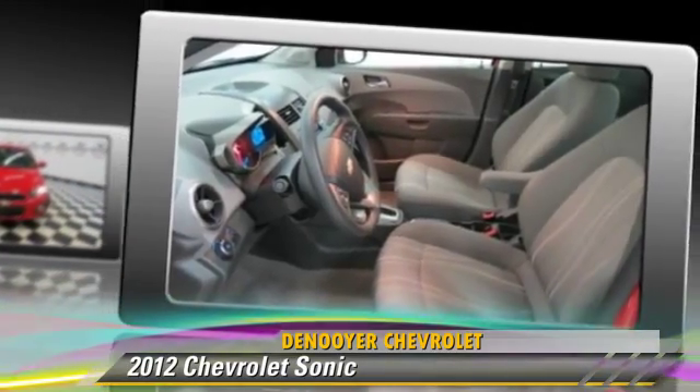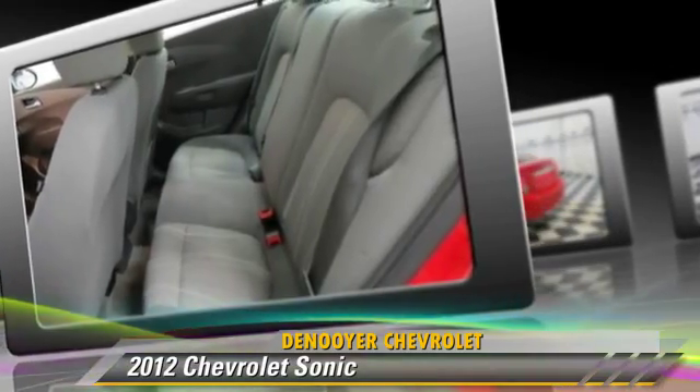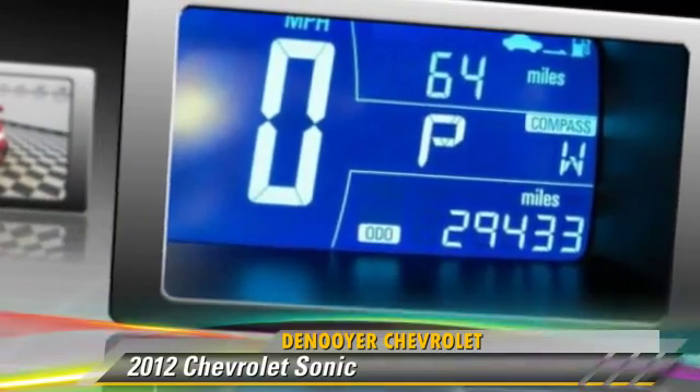Comfort and convenience features include heated power mirrors, satellite radio, and navigation system. Give us a call to schedule your test drive today.